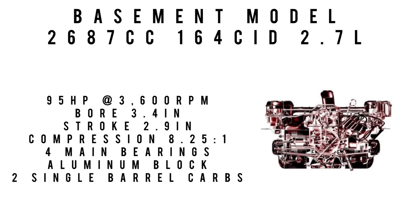The base engine in the Corvair 500 was a 2,687cc, 164 cubic inch displacement — 2.7 liters — making 95 horsepower at 3,600 RPM. Bore was 3.4 inches, stroke 2.9 inches, compression 8.25:1, four main bearings, fed by two Rochester single-barrel carburetors, with an aluminum block. This engine is totally different from anything Chevy had made — it was a flat-six, much like a Boxster or Subaru engine. Instead of the pistons going up and down, they go side to side.